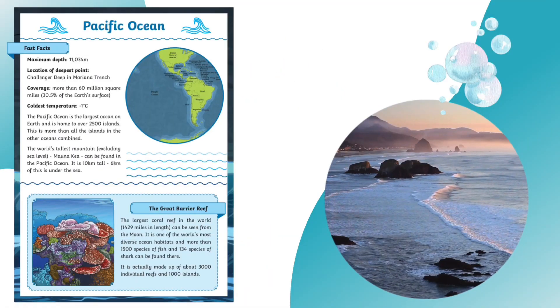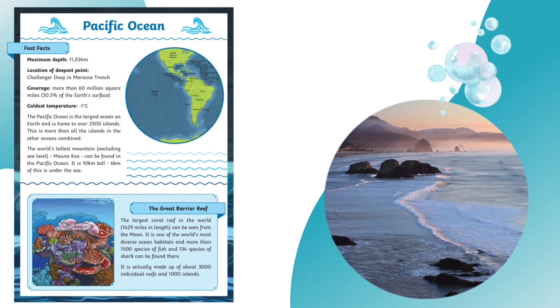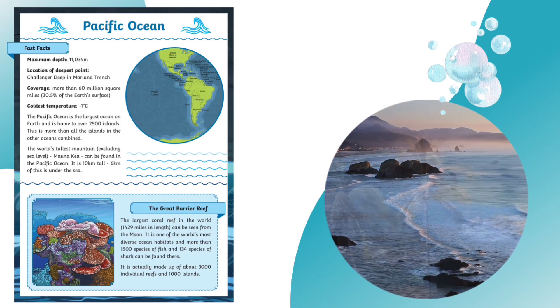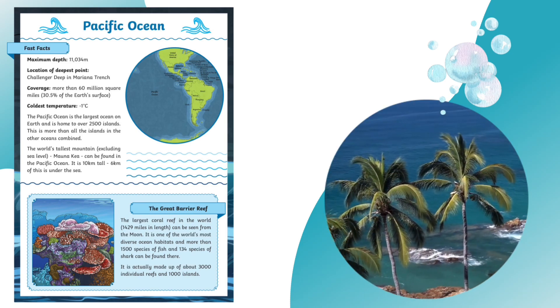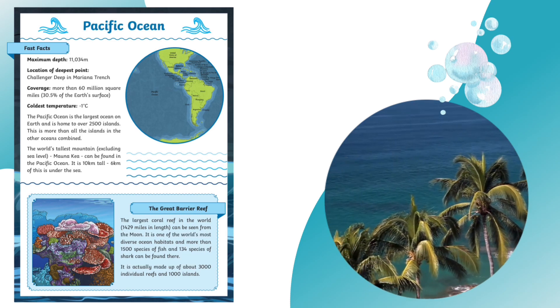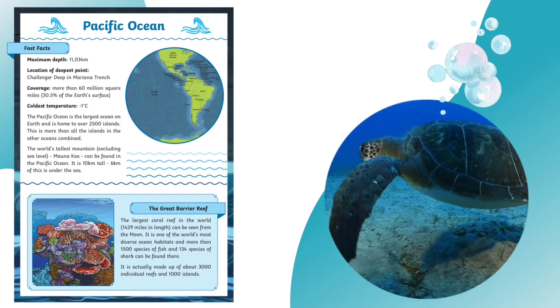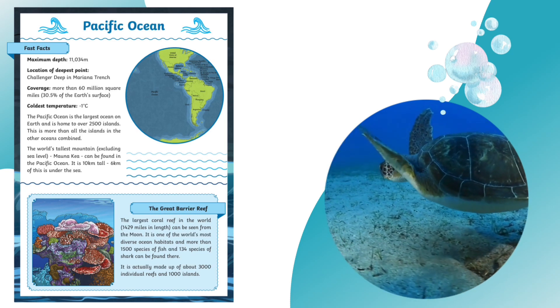Let's start in the Pacific Ocean. This is the largest ocean on Earth and is home to the Great Barrier Reef, which is so huge it can be seen from the moon. In the depths of the Pacific Ocean, you'll find the Mariana Trench, which contains the deepest point in the ocean, known as Challenger Deep. I wonder what kind of creatures live there.